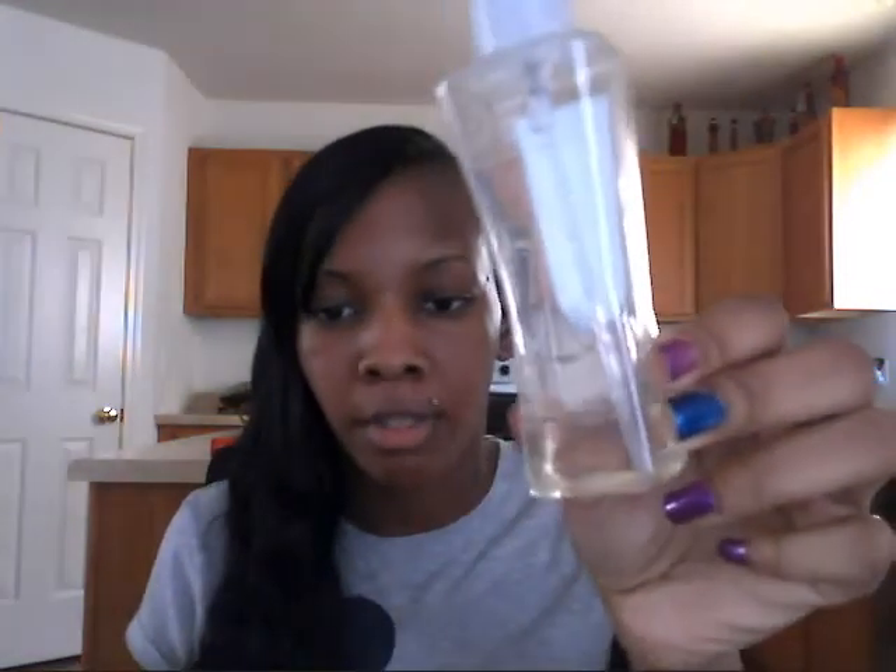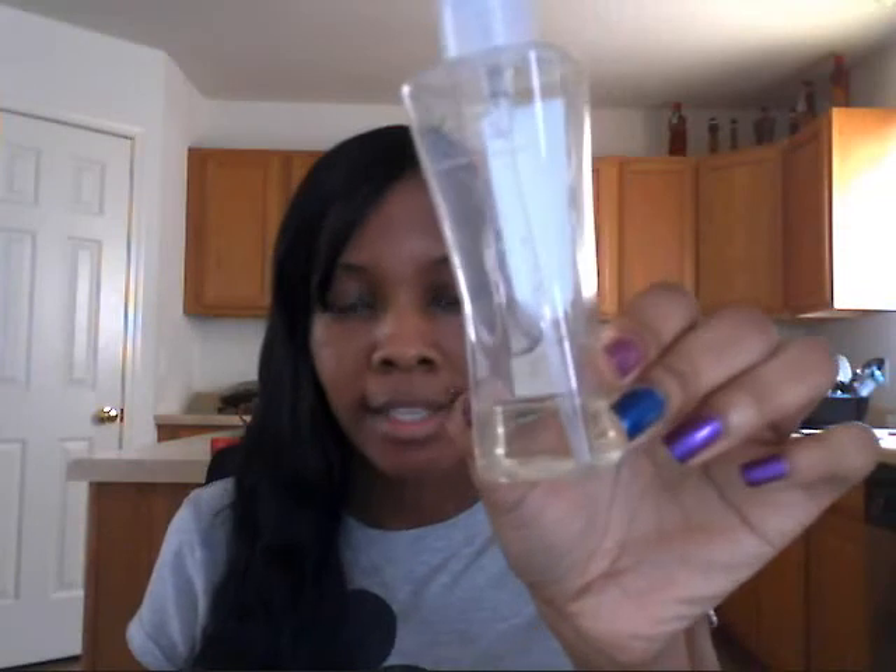I also have the little bottle of Japanese Cherry Blossom from Bath and Body Works — this one was $5. It smells like cherries and flowers. It has a sweet elegant smell and you can wear it anywhere — the movies or out with friends. You can see how much I have left of it.